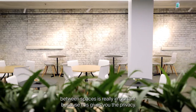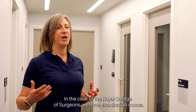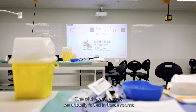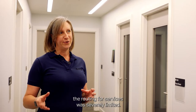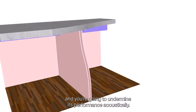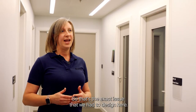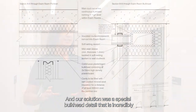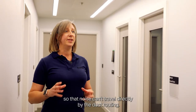Sound insulation between spaces is really important because it gives you privacy, and in the case of the Royal College of Surgeons we have examination rooms. One of the challenges we faced in these rooms, however, was that because of the listed nature of the building the routing for services was severely limited. If you have a hole in the partition, a lot of sound is going to come through and undermine its acoustic performance. Our solution was a special bulkhead detail that is incredibly well sealed, with crosstalk attenuation between the spaces so that noise can't travel directly via the duct routing.